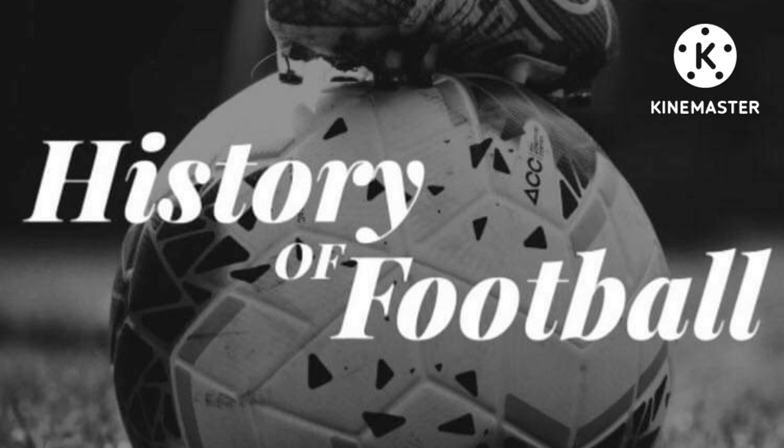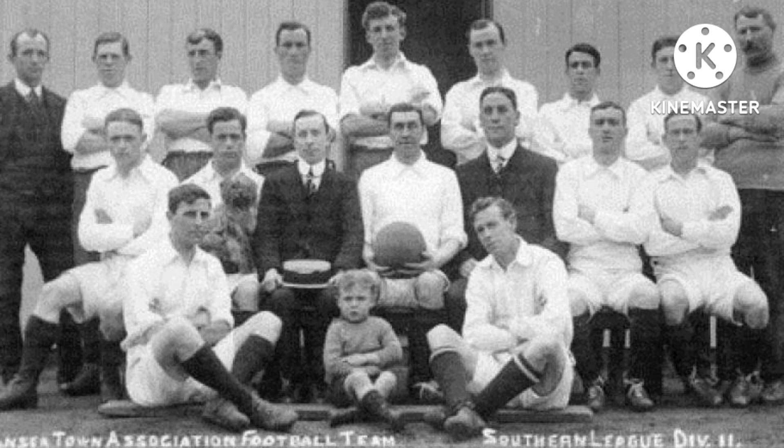Hi everyone, welcome back to the History of Football channel. Tonight's video is going to be another forgotten football ground as part of my forgotten football ground series. I've done such grounds as the Baseball Ground, Berndon Park, Filbert Street, the Dell. I've done a couple of Ligue 1 grounds and the Stadio Del Alpi in Serie A. But tonight's video is going to be about Vetch Field, the former home ground of Swansea City from 1912 to 2005.